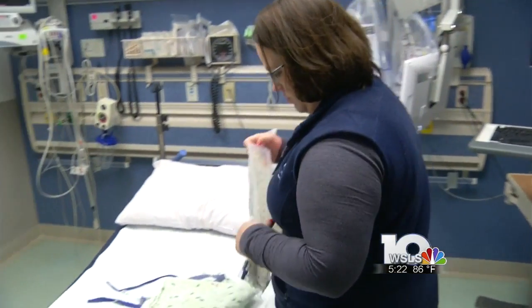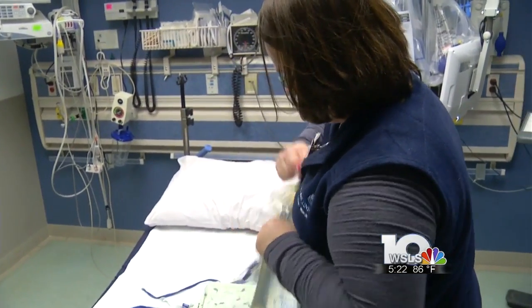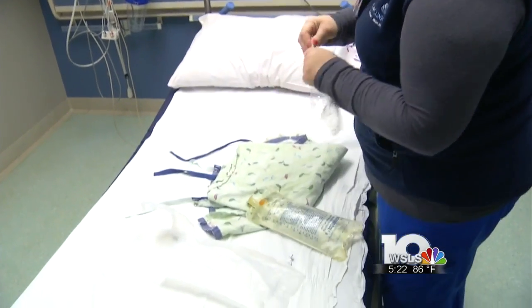The new tool gives healthcare providers a quick look at a patient's overall health rather than having to sort through files.